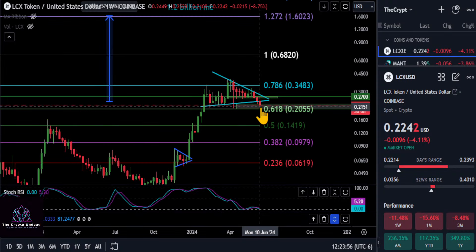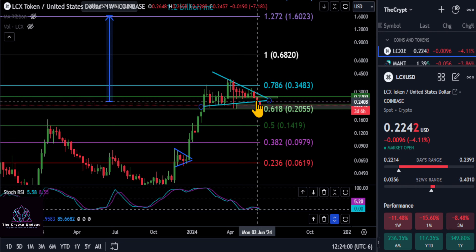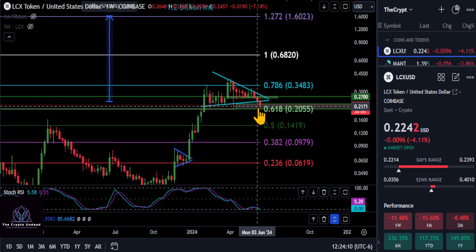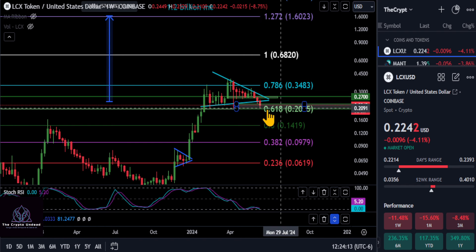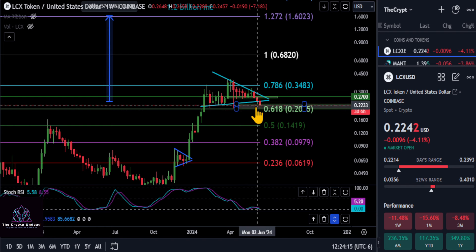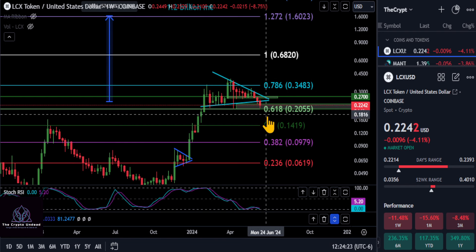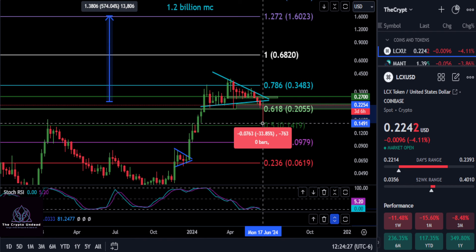A quick update on LCX. As mentioned in the last couple of updates, as long as you're below 27 to 26 at this small green box, that puts in play coming down to the 618 and the top of this box at about 22. It depends on where this candle closes — it has three days left. We are right now keeping the slightly higher low, but any lower than this green box at the 618 at 20, we're going to look for some lower targets on LCX.